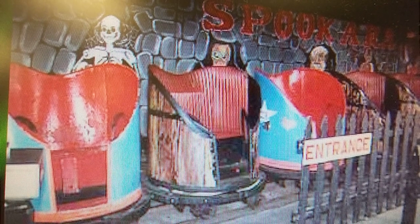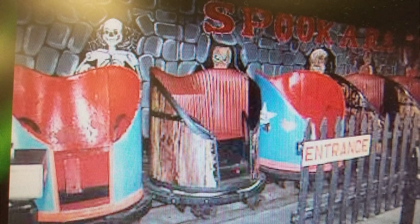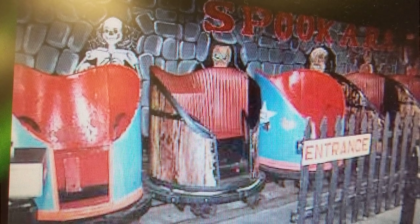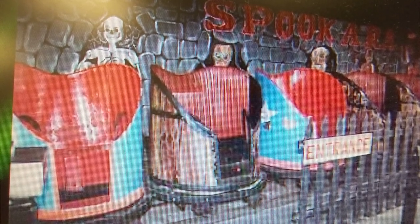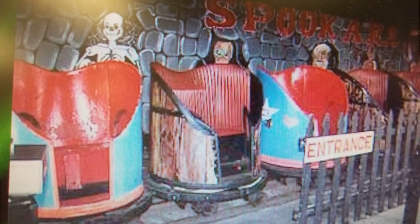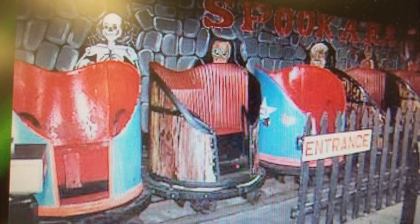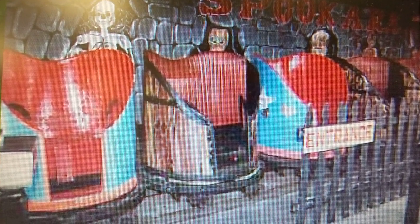It's still running, still running great. The ride cars are still running great. It's a piece of Canberra Lake Park history. A piece of Canberra Lake Park history is now at Coney Island.